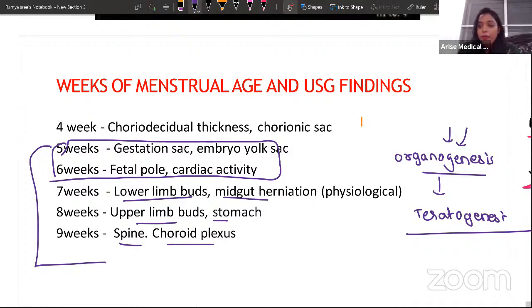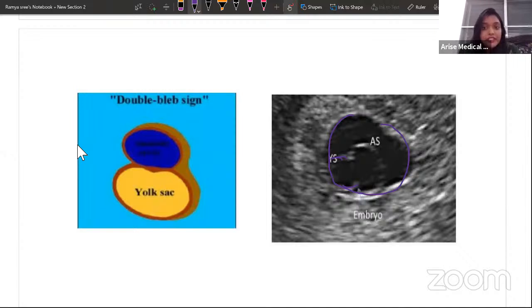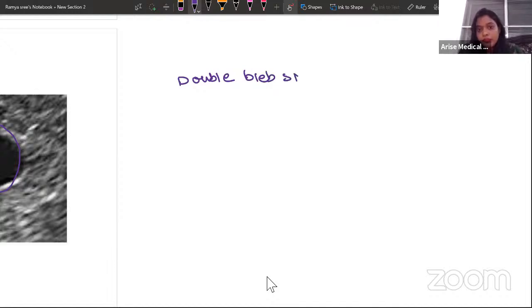There is also something called the double bleb sign. From the gestational sac, the yolk sac arises, and the yolk sac then gives rise to the amniotic sac. When the yolk sac gives rise to the amniotic sac, they look like two blebs inside the gestational sac — that is the double bleb sign. Between the yolk sac and amniotic sac is a partition which is the embryonic disc.